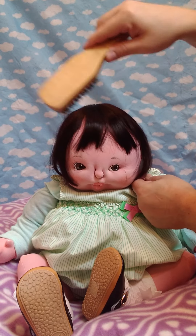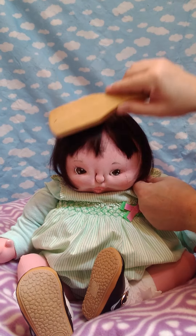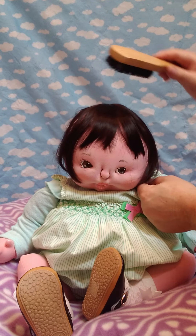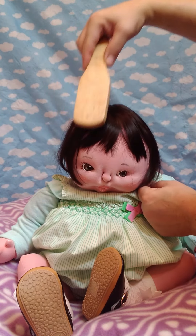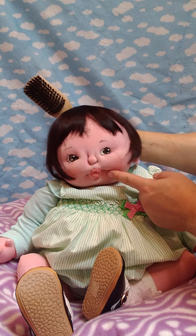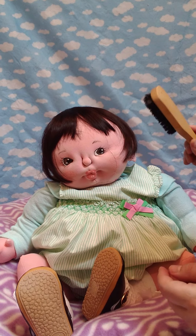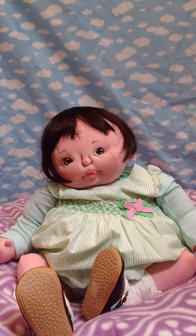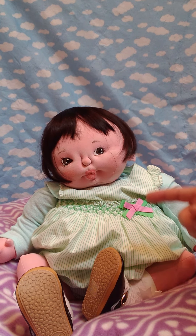She has very straight hair and her head is jointed — it turns side to side. She is dressed with a lovely vintage brand outfit with lovely details.